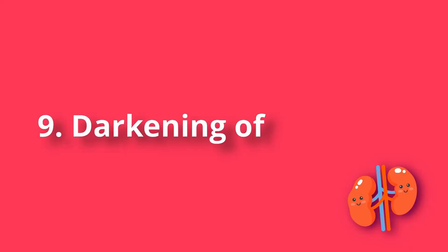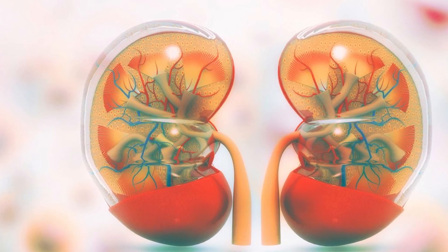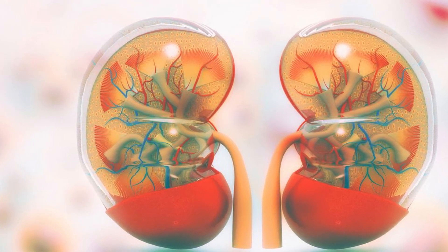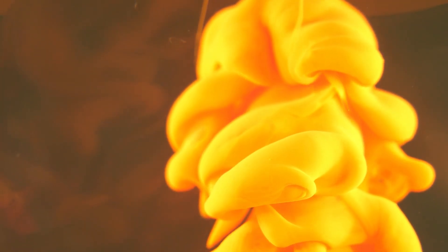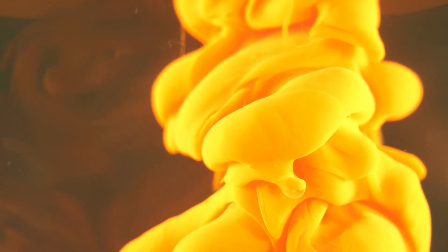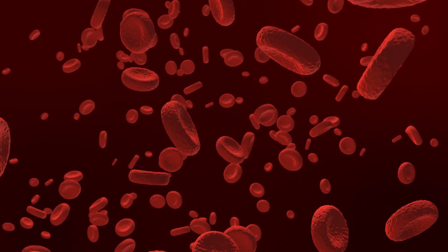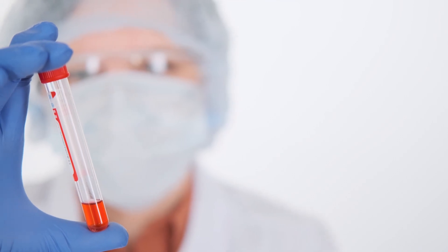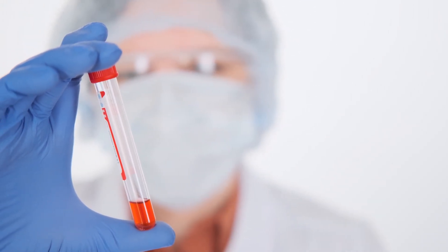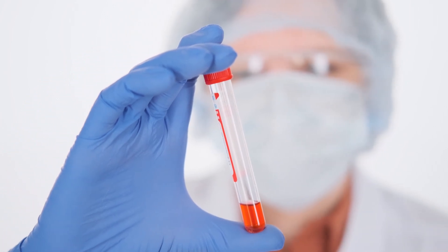Number 9: Darkening of the urine. At an early stage, a kidney infection can be recognized by an increased level of red blood cells in the urine. This can be seen externally by a change in the color of the urine — it becomes a rich yellow color, even slightly brown. In addition, the number of blood cells can be determined by laboratory analysis. Erythrocytes in one milliliter of urine should not exceed 1,000 — otherwise, we can talk about poor kidney function.